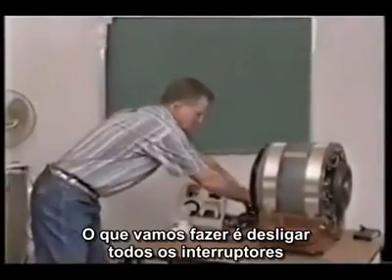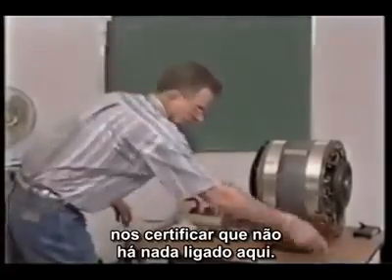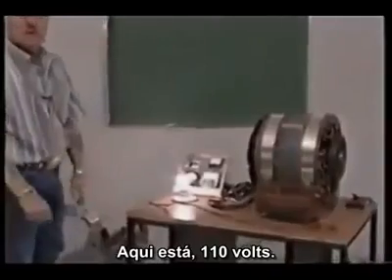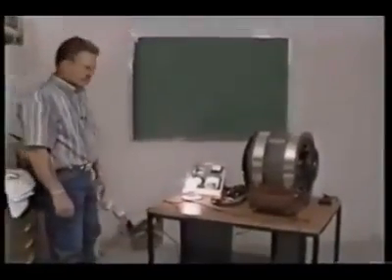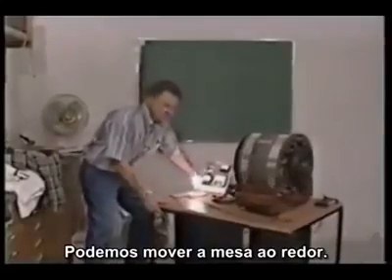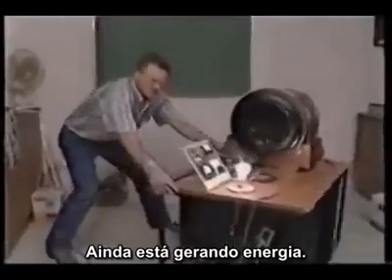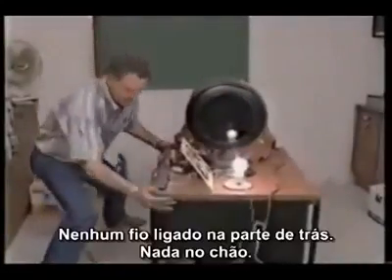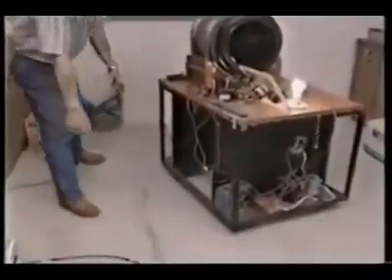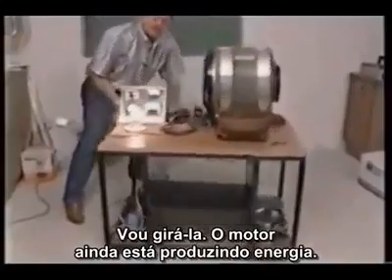What we're going to do is turn off all the switches, make sure there's nothing plugged into it. There's the plug. There's your 110 volts. Motor still running. We can operate this table around — still got energy running. Nothing tied up in the back of it, nothing on the floor. Rotate around, still running electricity.